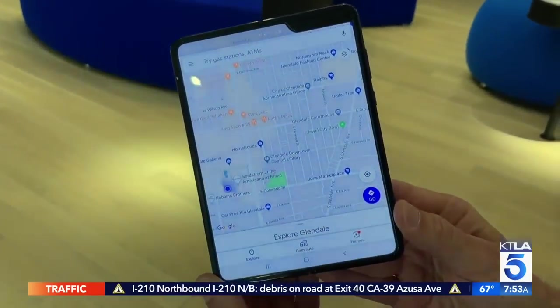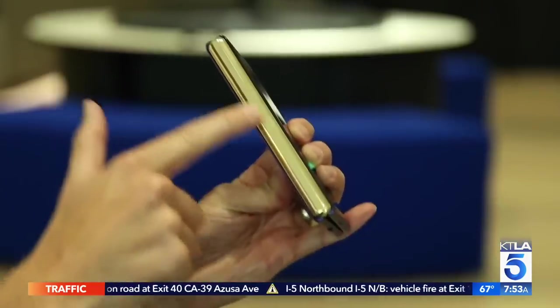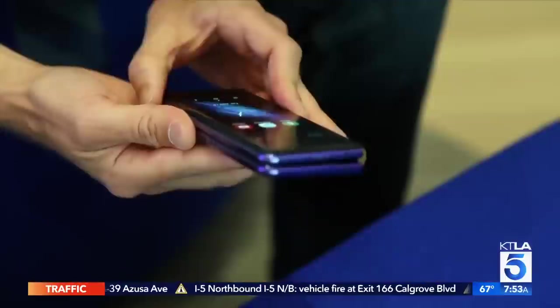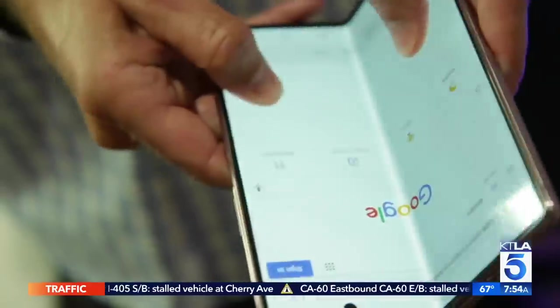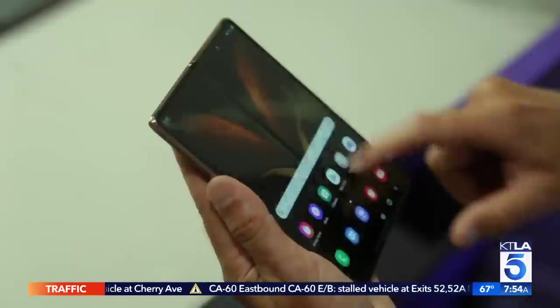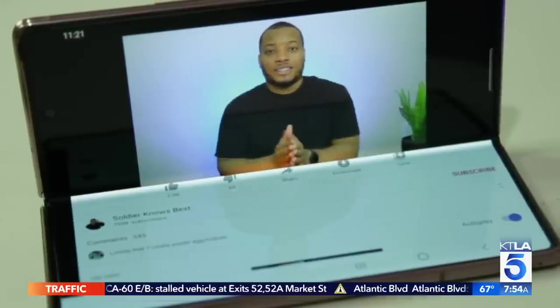You might remember last year's model was delayed after early reviewers experienced screen issues. Samsung found debris could get into the hinge and behind the screen. As long as you own up to it and show that you made it better, I think people are willing to accept that. The hinge now has a sweeper mechanism to brush out any dirt. The screen is now ultra-thin glass instead of plastic, but still fragile.